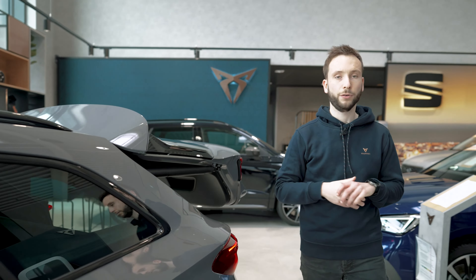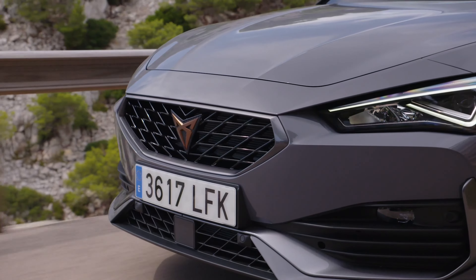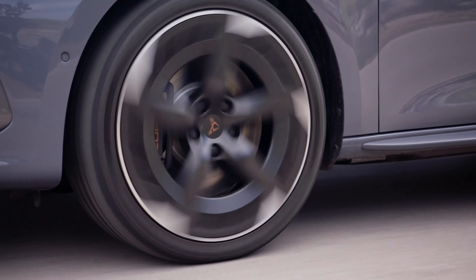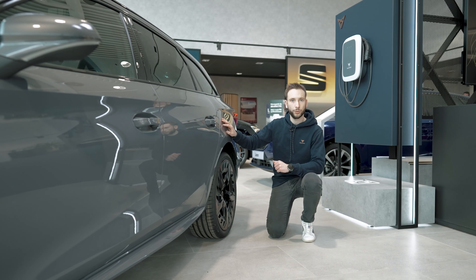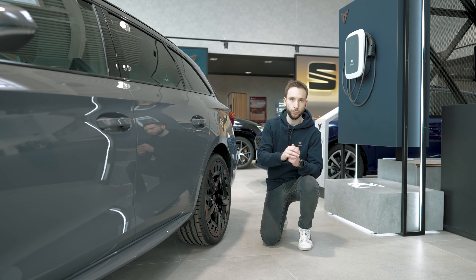The new Cupra Leon also offers a wide variety of 19" lightweight alloy wheels. Here in a copper color, but also available in orange — as is the case for the standard wheels. You have the choice to match the color of your bodywork with the design of your rims and shape the vehicle of your dreams according to your tastes and desires.